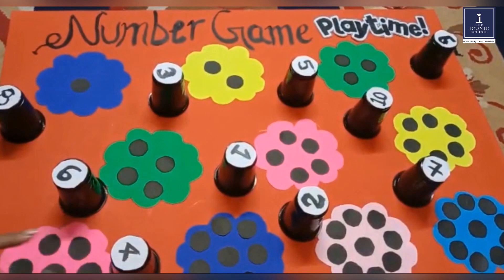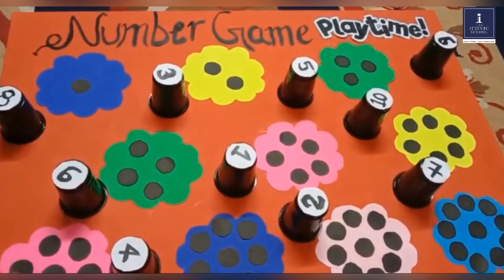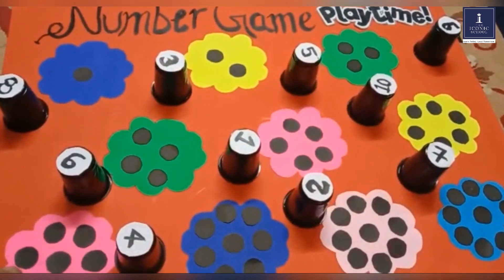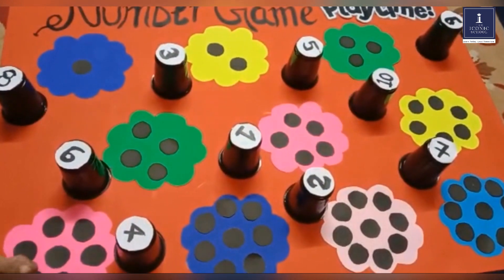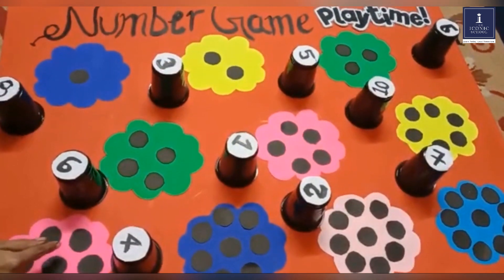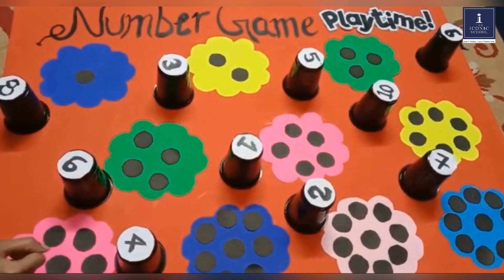This game will help the child in numerical literacy — they will be able to read a specific number, recognize it, and they will also be helped to count the number of dots and place the number on the flower.